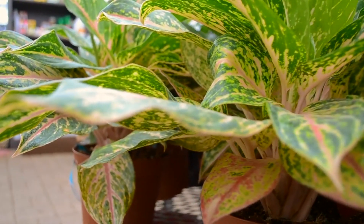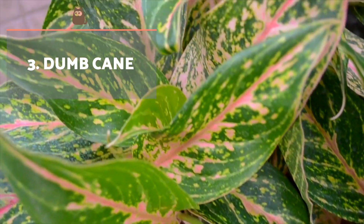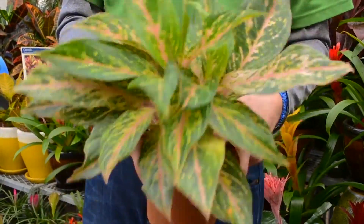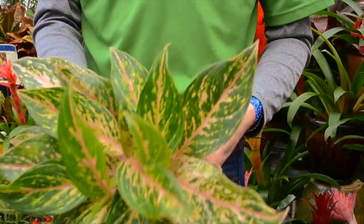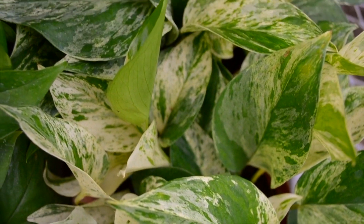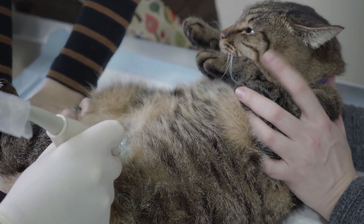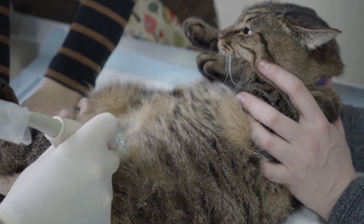Dumb Cane. All parts of this plant are toxic to cats, so they can be damaged by ingestion or direct contact. Direct contact leads to dermatological disorders such as irritation, inflammation, redness or even blisters. Ingestion causes a burning sensation in the mouth, meaning cats usually will stop eating it immediately.